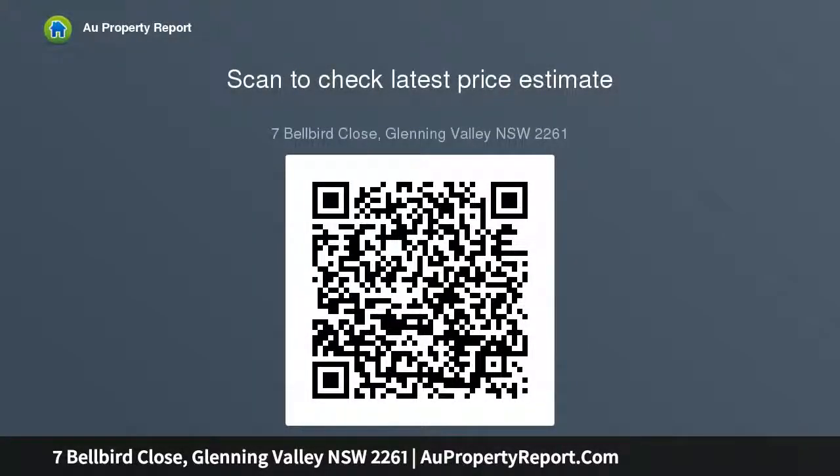This tropical escape is only minutes to Westfield Tuggerah and less than 10 minutes to some of the Central Coast's best beaches. The property sits on approximately 5,160 square metres of established tropical gardens.